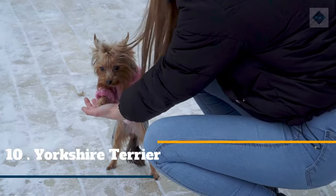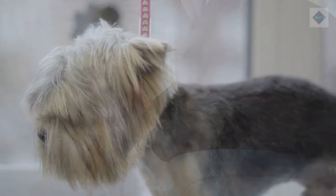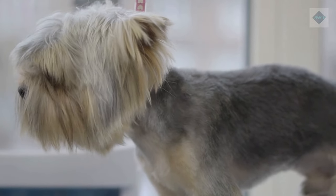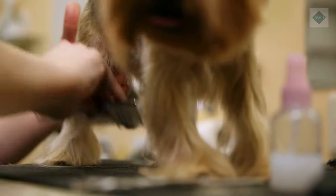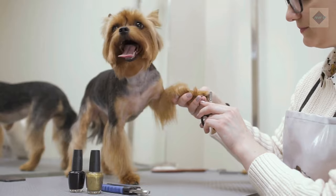10. Yorkshire Terrier. The Yorkshire Terrier is a fearless little dog. Its low-shedding, silky coat is similar to human hair and needs to be brushed daily to prevent tangles. Yorkies with short trimmed coats should be brushed about once a week. Plan to visit the groomer every 6–8 weeks, depending on the desired coat length.